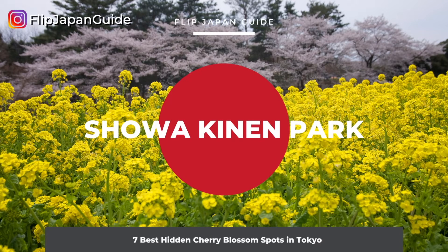Next up on the list is Showa Kinen Park in Tachikawa City. Some people come here during the cherry blossom viewing season, but because this park is so massive, it doesn't seem crowded. You can see about 1,500 cherry trees of 31 different varieties here. The hanging cherry blossom branches are at eye level, so it's a popular photo spot. There are also many different types of water features, museums, and sports facilities for you to take advantage of.